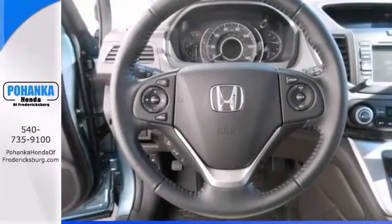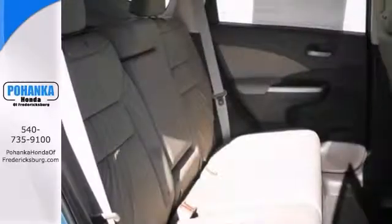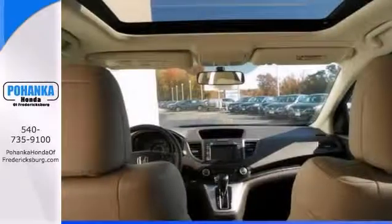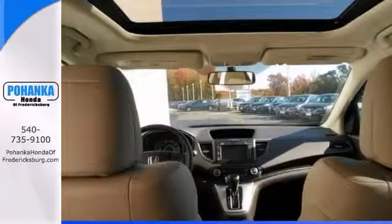It's nicely equipped with heated leather seats, a backup camera, a navigation system, and privacy glass. Call to schedule a test drive today.